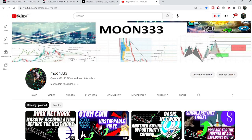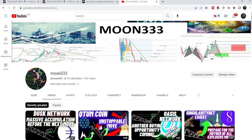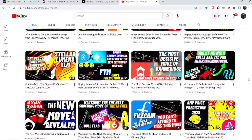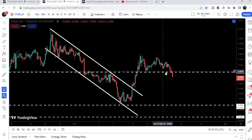Hey friends, this is Atip here. Welcome to the new update on TFUEL. In my previous video we watched how the price started a reversal from the potential reversal zone of the cipher pattern and formed a bull flag. Now, if we take a look at the live chart, we can see that TFUEL has dropped further down and broke this short-term support as well.